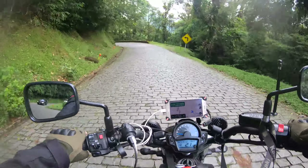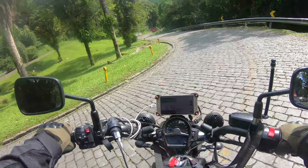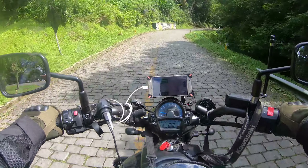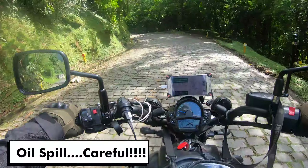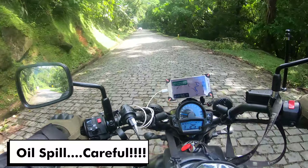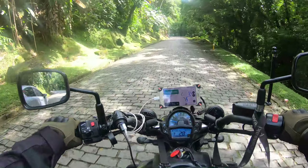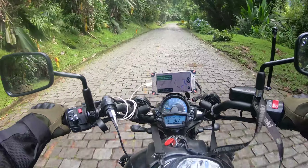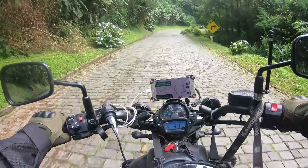We just met some guys from Mato Grosso. We've been going around with their BMWs, and we were told that there is an oil spill on the road. These oil spills are the ones that can make your motorcycle drop — this spill can knock us down. If it's in a straight line, there's no problem, but on a curve it's dangerous.